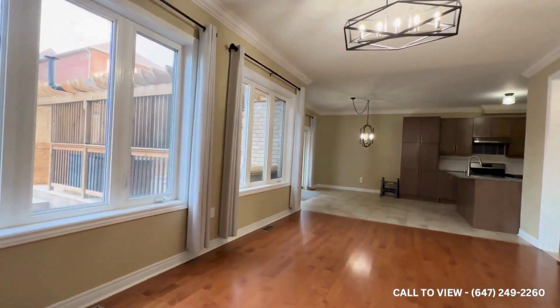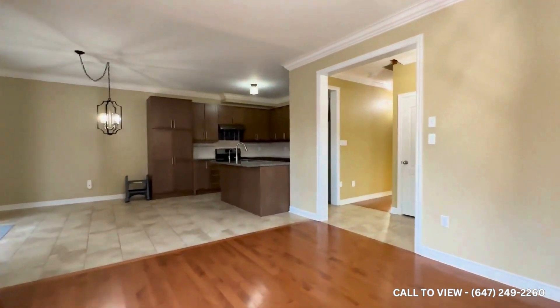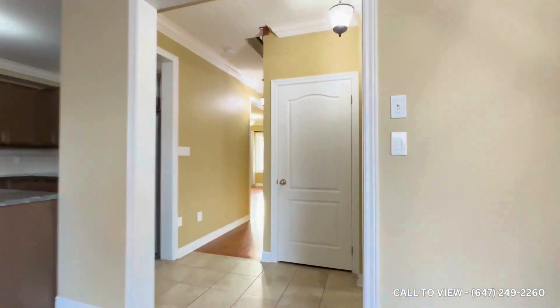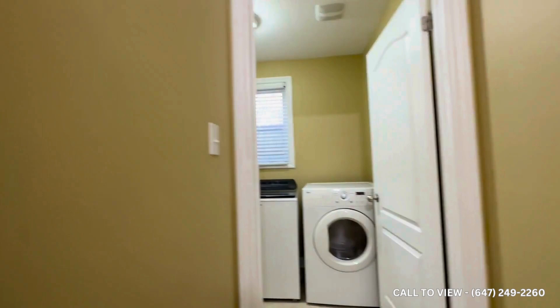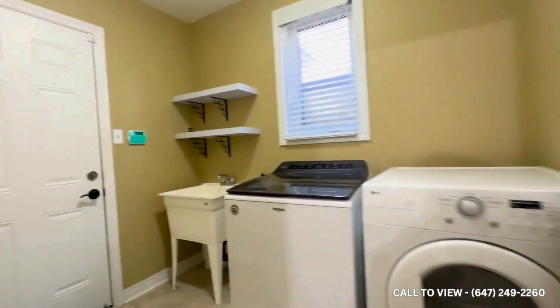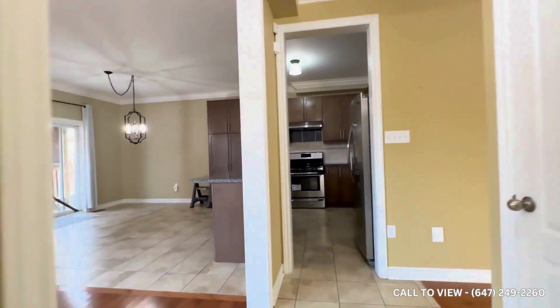This is a family home great for entertaining. Over here you have the entrance to the unfinished basement. Your powder room is located over here, and then you have your ensuite washer and dryer, as well as access to the garage, additional shelving, and a sink.